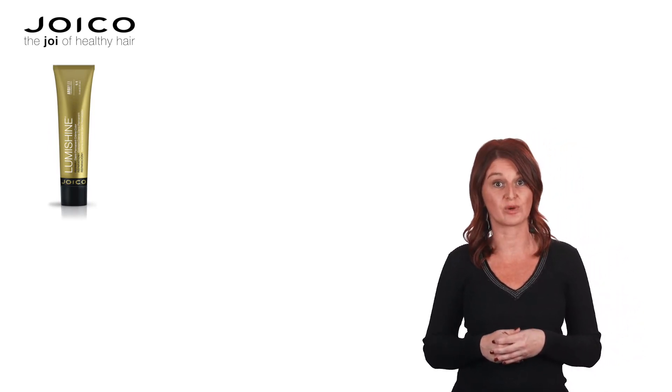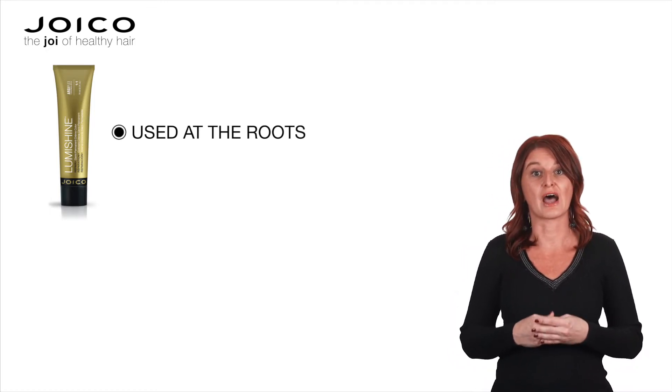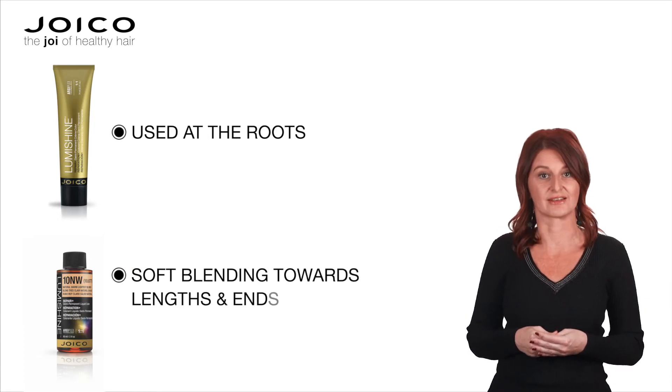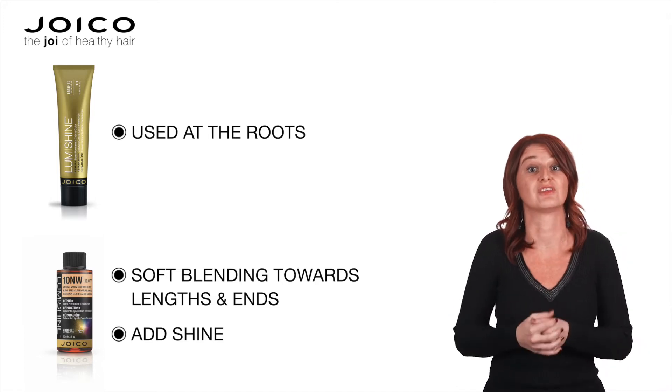Or you can lock our anti-aging colour range to refresh previously coloured lengths and ends. So you can easily execute special colour techniques like root melting, where the LumiShine Dimensional Deposit demi-permanent cream colours are used at the roots, and you can then use our LumiShine demi-permanent liquids for a softer blending towards lengths and ends. But also simply to add shine and a refreshing effect to your existing colour or your natural hair, helping clients overcome their fear factor when it comes to colouring their hair. It can help them take a first temporary step into a permanent colour direction.